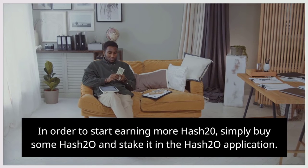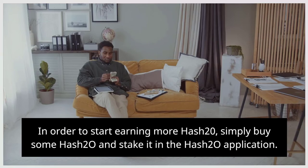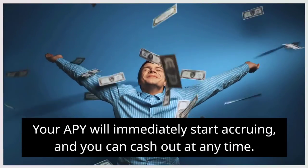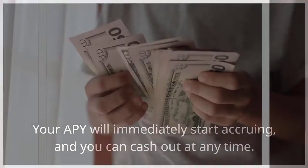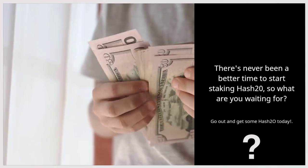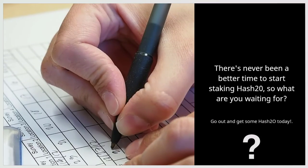In order to start earning more hash20, simply buy some hash20 and stake it in the hash20 application. Your APY will immediately start accruing and you can cash out at any time. There's never been a better time to start staking hash20, so what are you waiting for? Go out and get some hash20 today.